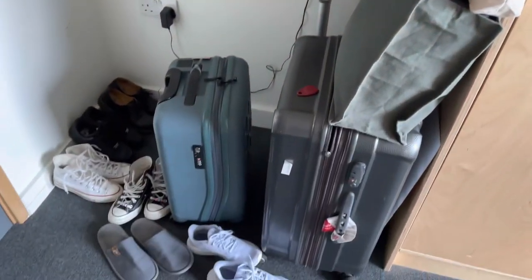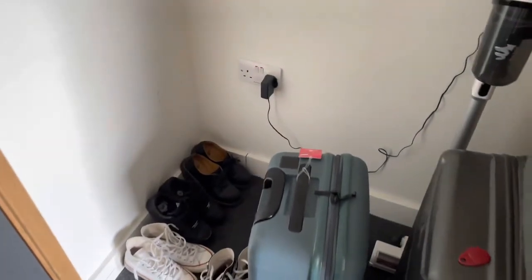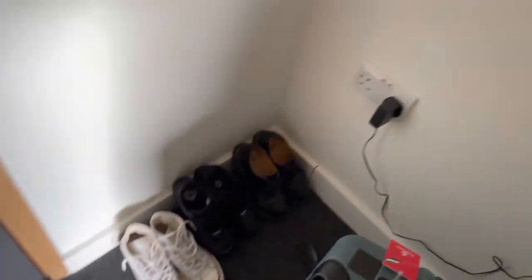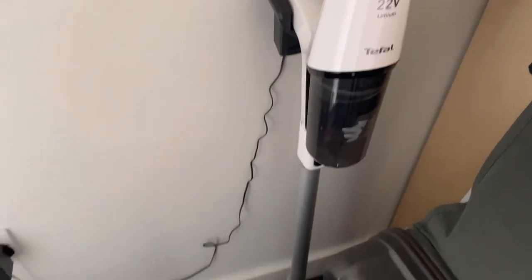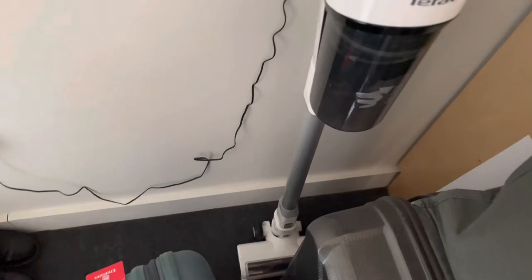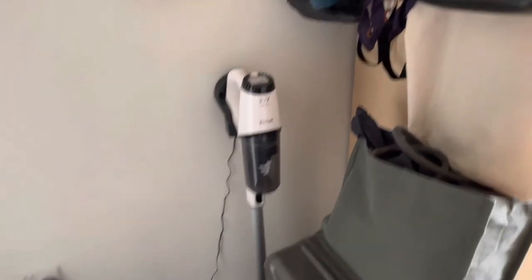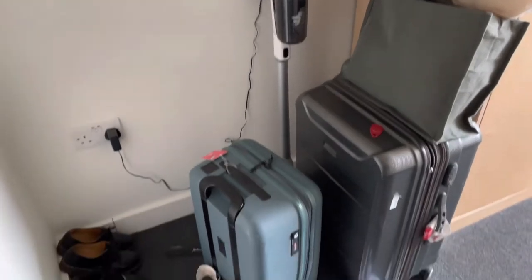And I have a vacuum. Here are all my shoes that I just keep there. I strongly recommend buying your own vacuum, because the one in the accommodation is not that good and it's really inconvenient — so it's much more convenient to have your own.